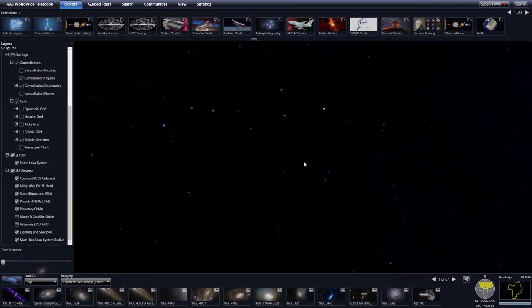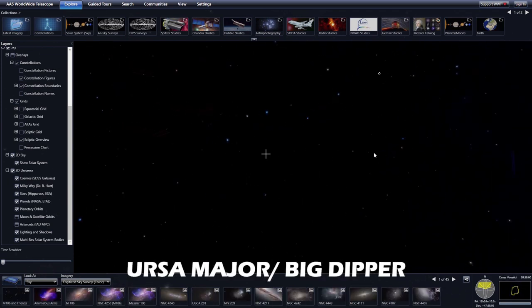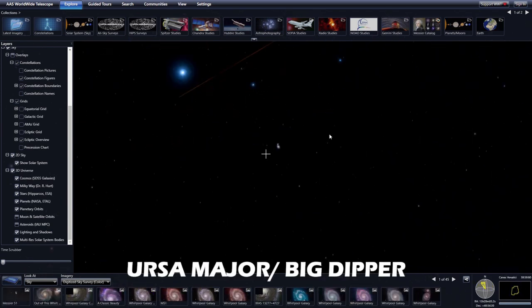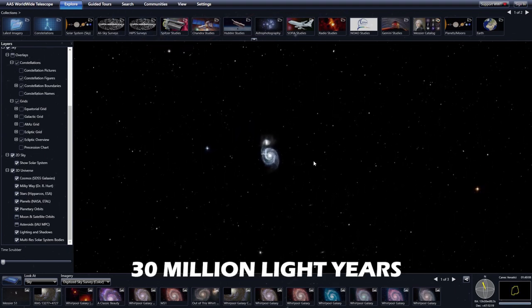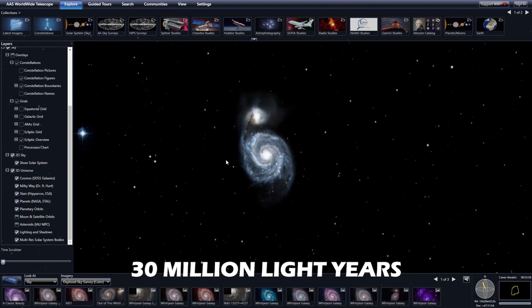This galaxy can be found in the constellation of Ursa Major, or the Plough, just below its handle. The galaxy is about 30 million light-years from us and spans about 60,000 light-years across.